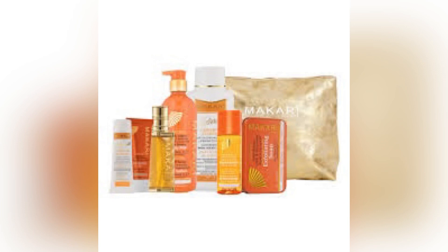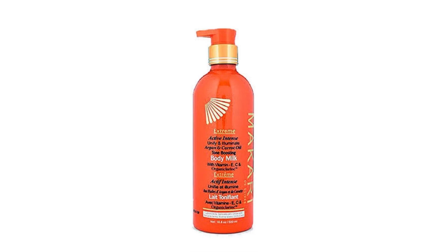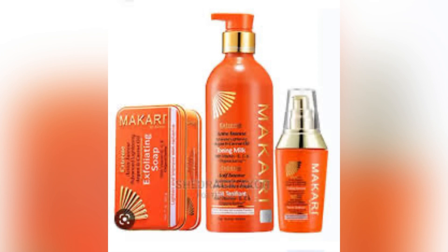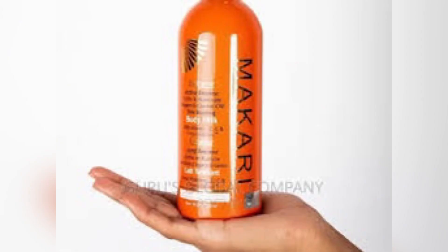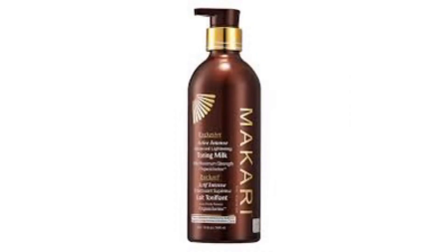Finish your first bottle of Makari alongside a good body oil and that moisturizer. Now, here's why you need all of this: if you use the Makari lotion and you go under the sun, you're going to have serious discoloration. The parts of your body exposed to the sun are going to get extremely dark, while parts not exposed are going to get extremely light.